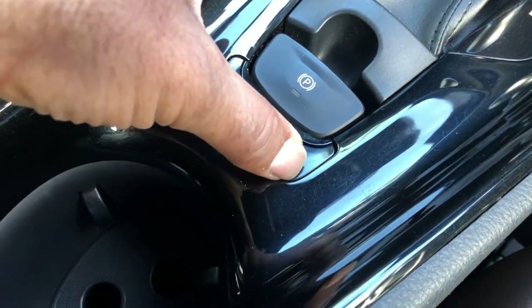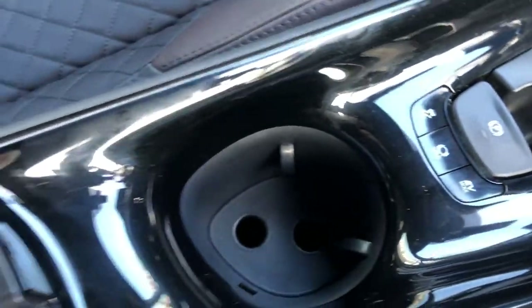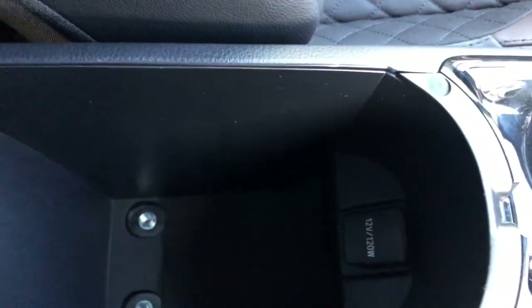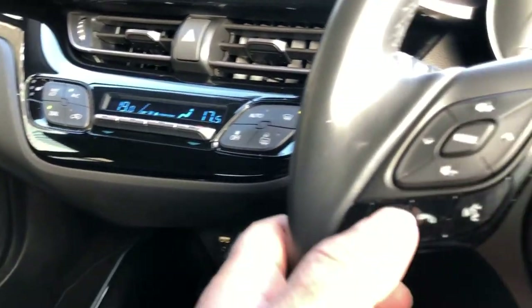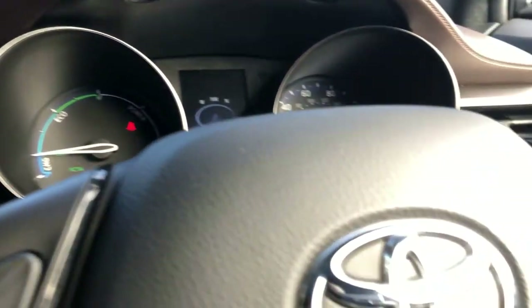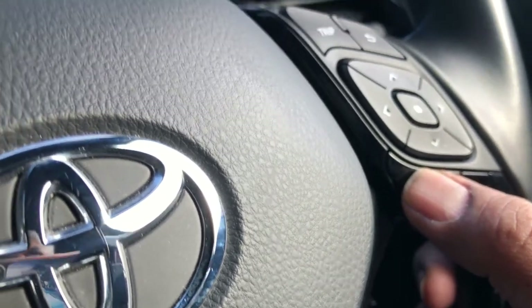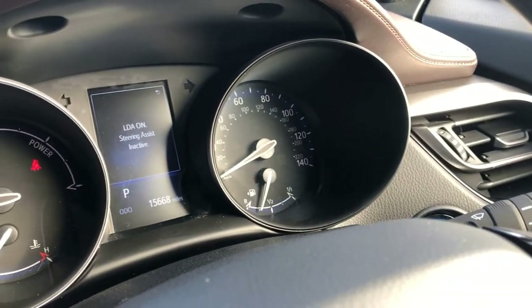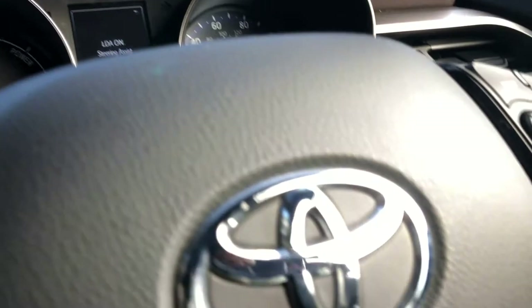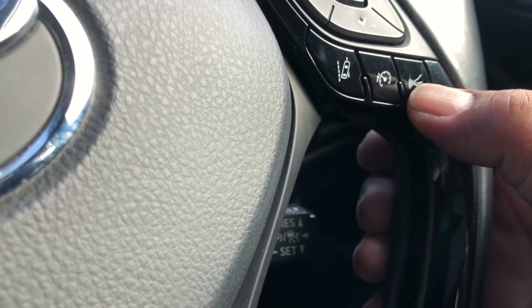The automatic gearbox. Centre armrest, cup holders, AUX input. Leather multi-function steering wheel with various controls for your stereo, your navigation, your Bluetooth, lane assist, cruise control speed.